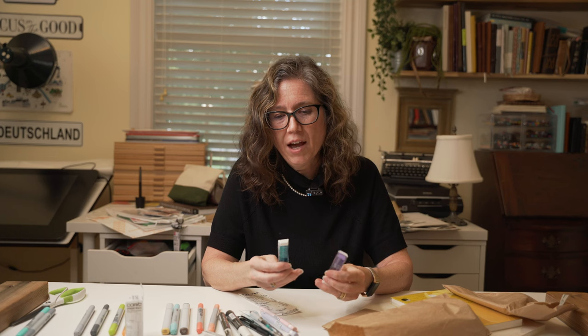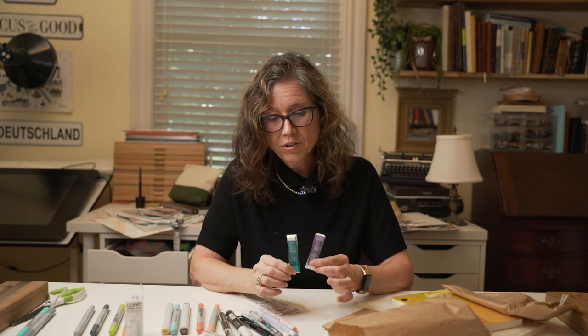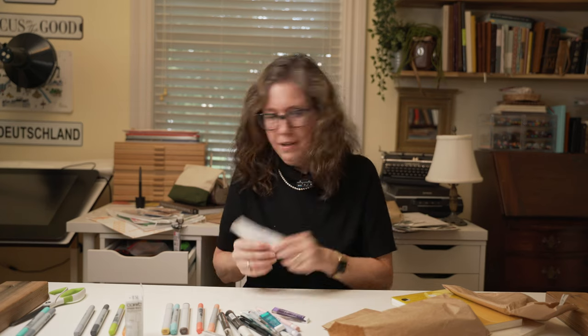Something interesting I found at Tokyo Hands — they have pencil leads for mechanical pencils in colors. I picked out turquoise because I love that color and lavender to give to my daughter. I saved all my receipts so I could add up and make sure I was well within the customs limit.